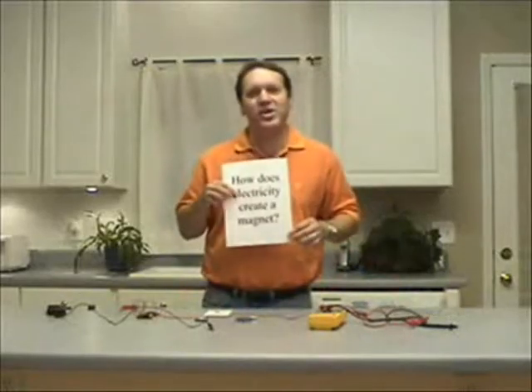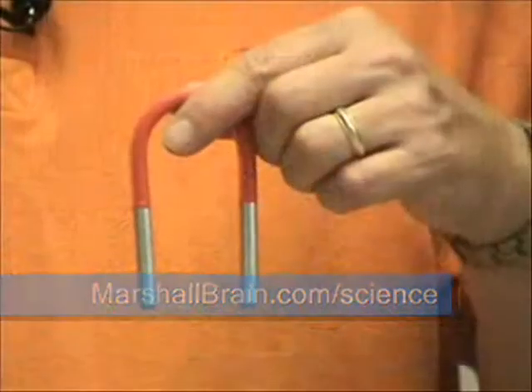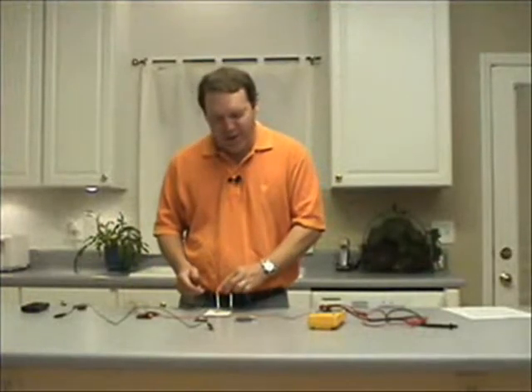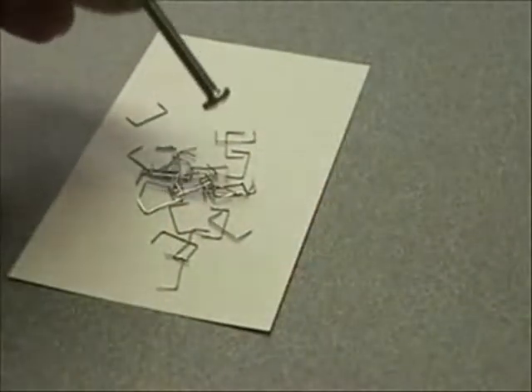Hello and welcome. I'm Marshall Brain. Today the big science question is: how does electricity create a magnet? We've all seen one of these — this is a normal magnet. They come in all shapes and sizes. This is called a horseshoe magnet. If we take this horseshoe magnet and put it near a little pile of staples, it'll pick them up. Now what if instead I take a screw and hold it near this little pile of staples? Nothing happens.